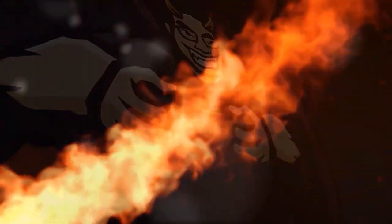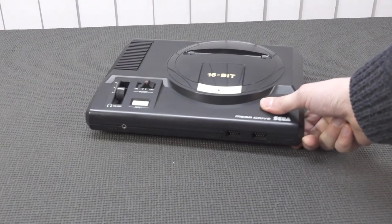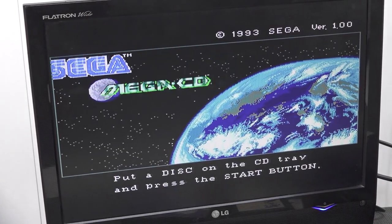Hey, welcome back to the channel! It's awesome that you're tuning in on the Wicked Gamer and Collector. Today we're looking at the Sega Genesis CD add-on, also known as the Sega CD or Mega CD.